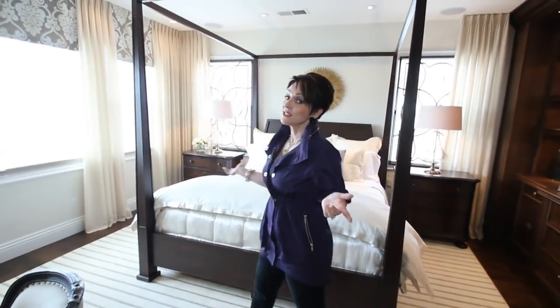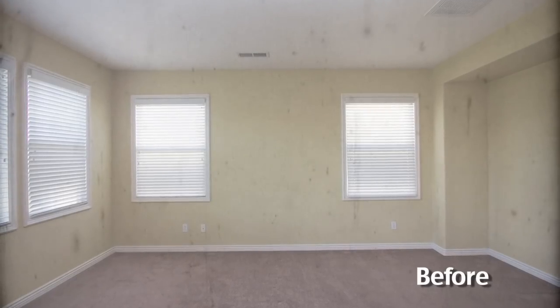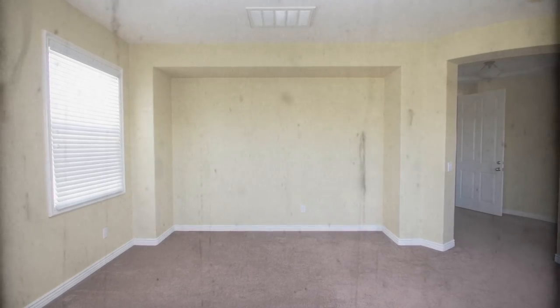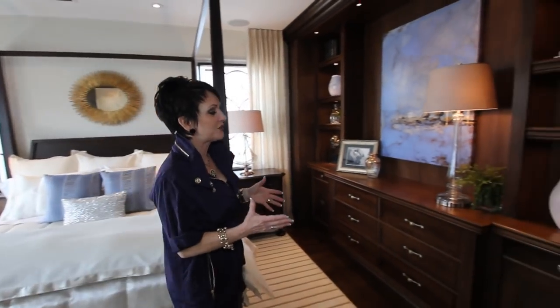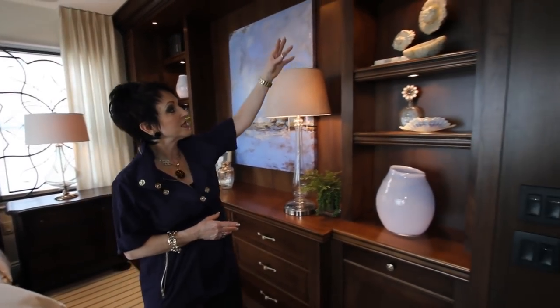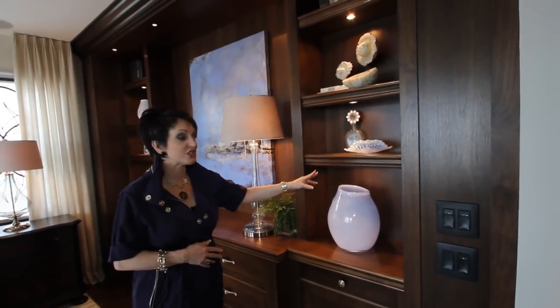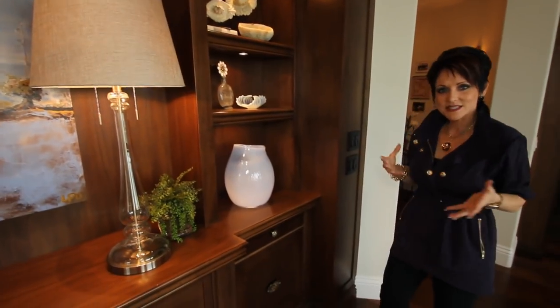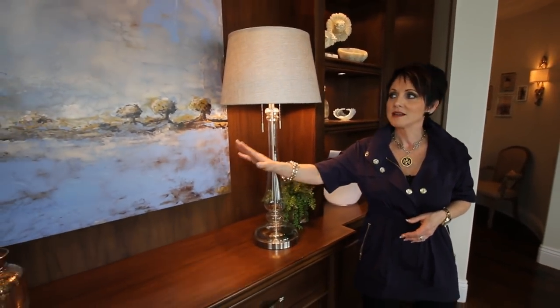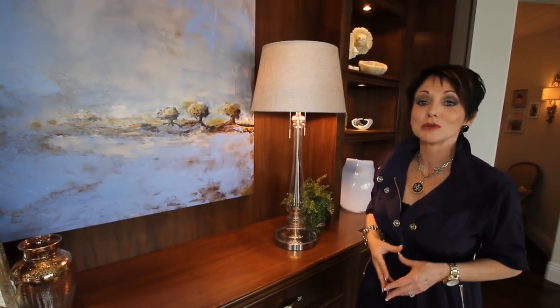When I got here, this room did not look anything like this. There was an empty niche to the side, which we've now filled with a beautiful built-in chest of drawers — when I do my custom built-ins, I always add lights to each individual shelf. I wanted to keep this color scheme very light, with a lot of creams and off-whites.